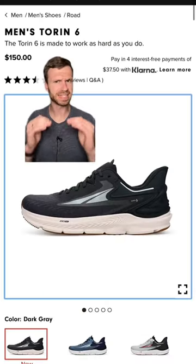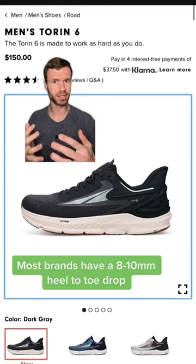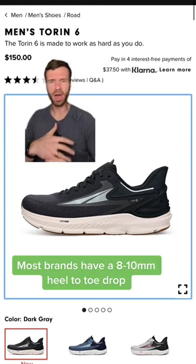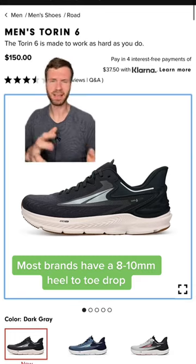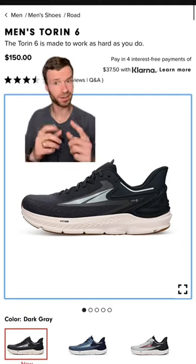The last thing that Altra does is they have a zero drop, which means your heel sits level with your forefoot. Most other running shoes have a little bit more in the heel. So overall, Altra considers themselves to be a slightly more natural company with that wide toe box, level platform, and a little bit of cushioning under your foot.